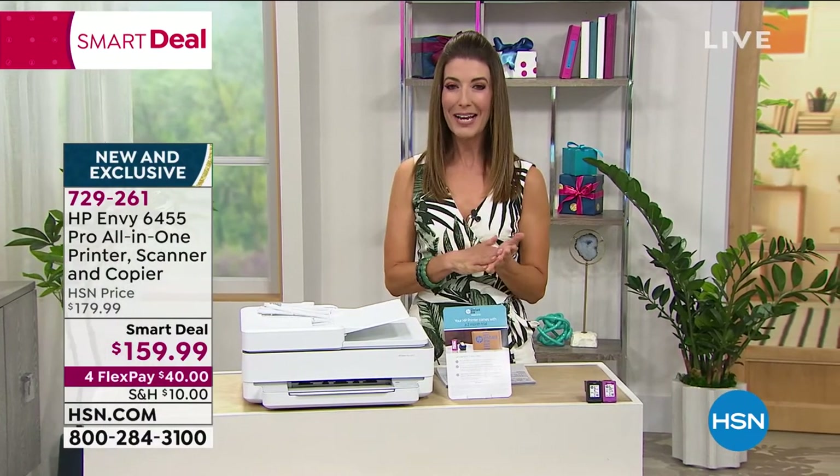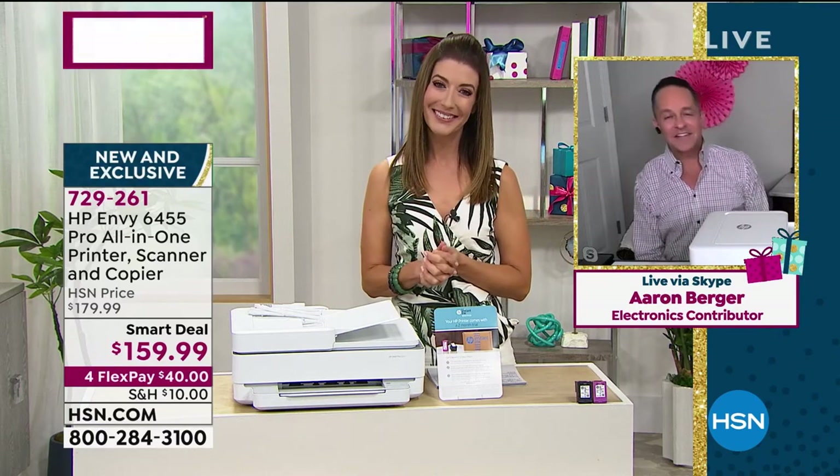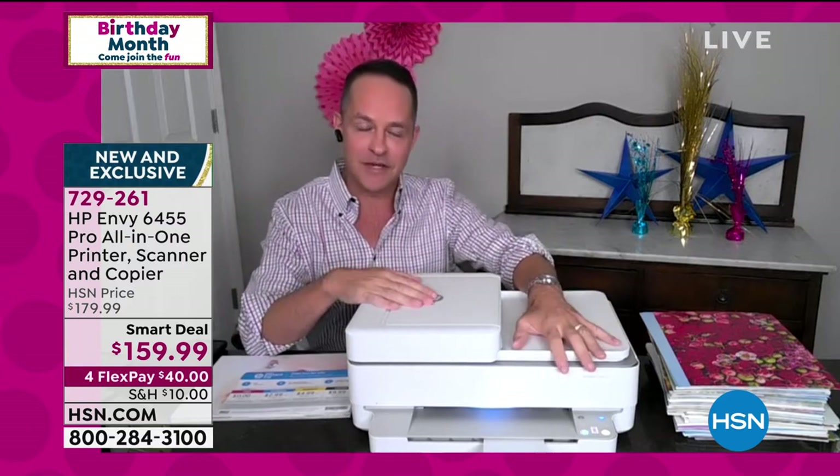Let's go to Aaron Berger, our HP expert. Hey Aaron, how's it going? It's always fun to have a Smart Deal, and it's particularly fun to have one on a printer. Printers have been a little hard to get as we've gone through coronavirus and so many of us have worked at home.